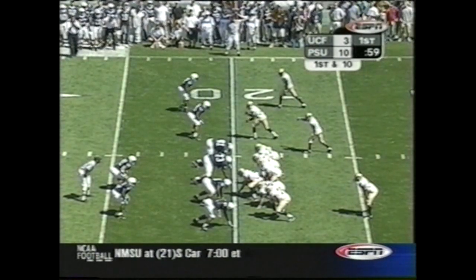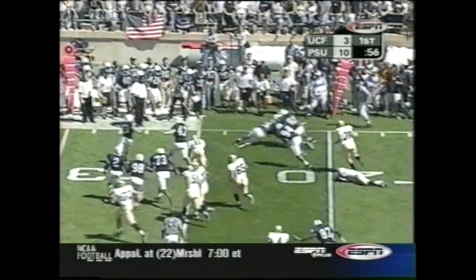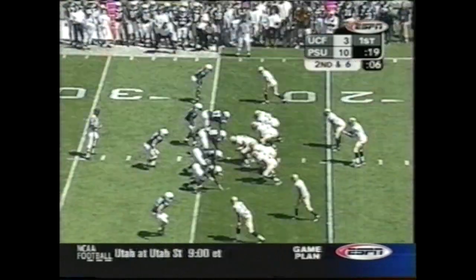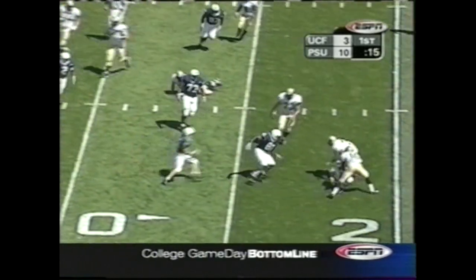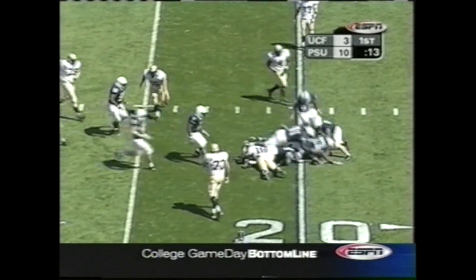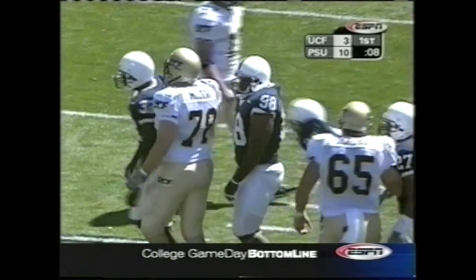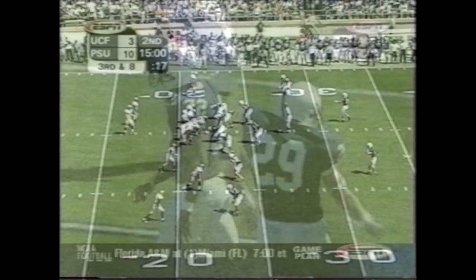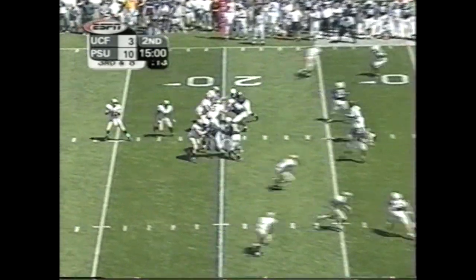The team is tolerant of each other, knowing there are more important things in life than just football — he's always very good at putting things into perspective. The Penn State defense really swarming to the ball now. First full opening Saturday of the college football season. Third down and eight.